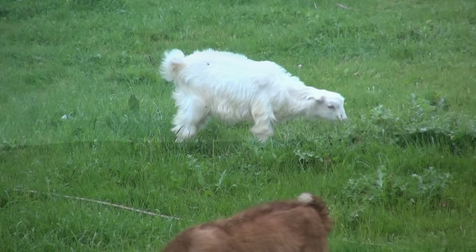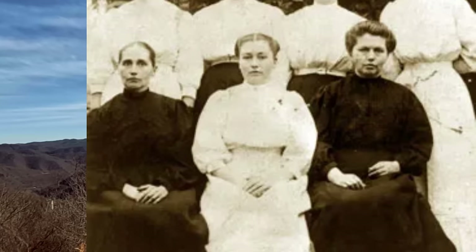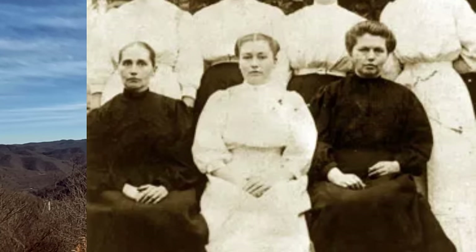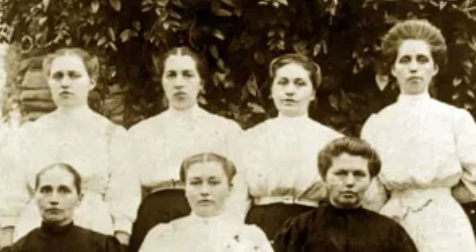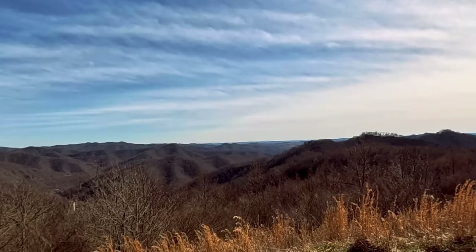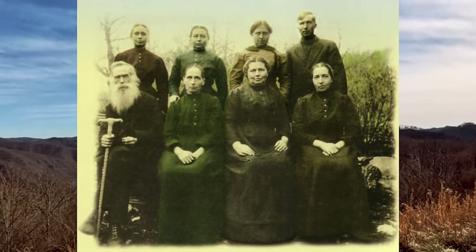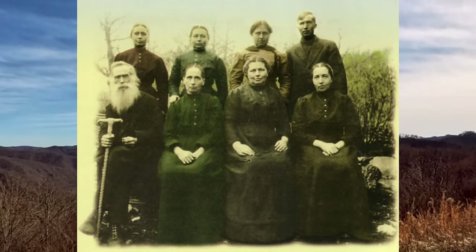There are seven Walker sisters. In the front, from left to right, is Margaret, Louisa, and Polly. In the back, left to right, is Hedy, Martha, Nancy, and Caroline. This photo was taken by Jim Shelton in 1909. A family of 13 altogether — the Walkers raised 11 children, seven girls and four boys. All 11 children reached maturity, and given the time period and its lack of medical care, this was obviously an extremely rare case.